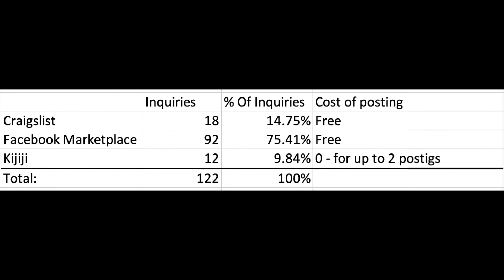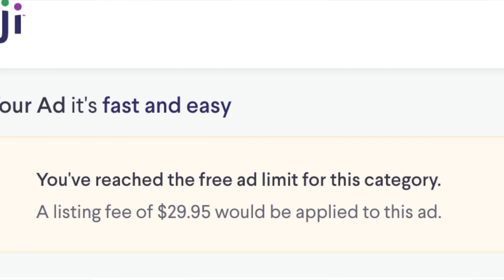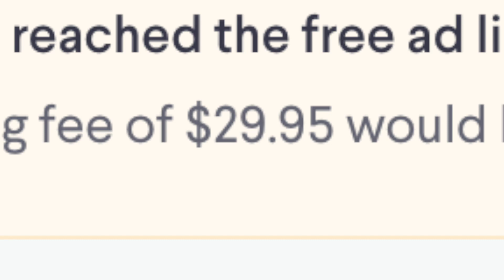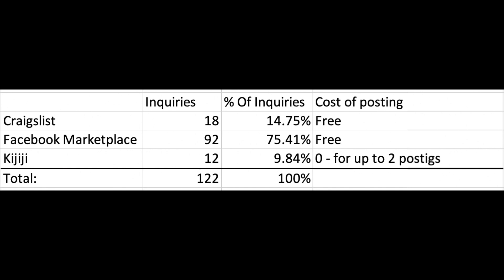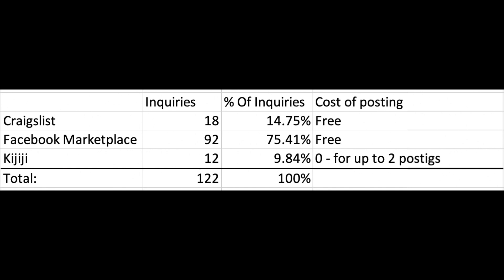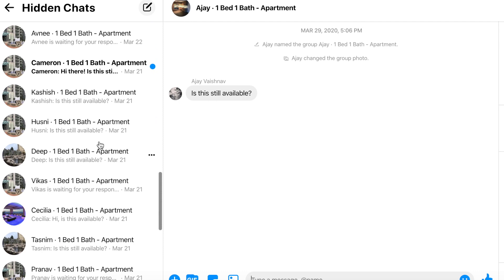It's been a while since I last used Kijiji, but free ad postings are now limited to two for categories such as property rentals. For the apartment rental ad I created, I had two free ad creations before I had to pay a listing fee of $29.95. The user interface of Kijiji was slightly more user-friendly than Craigslist. For Craigslist, it was free and generated 14.75% of the inquiries, or 18 messages. My platform preference going forward would be: Facebook, Craigslist, and then Kijiji.